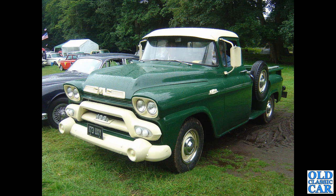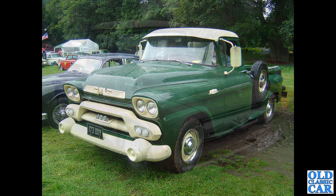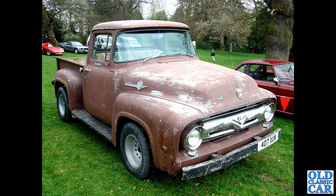Here we've got 173 UXY — a GMC, a 4.2 litre GMC pickup from 1958. What a cracker that is. This was many many years ago — I forget which show I photographed this but I've not seen it since. Very nice indeed. And a little Ford V8 here — 407 XUN.